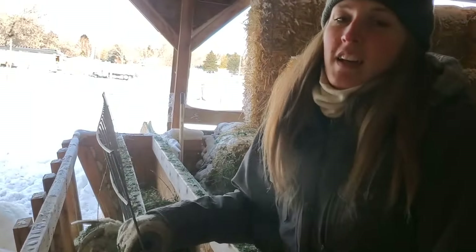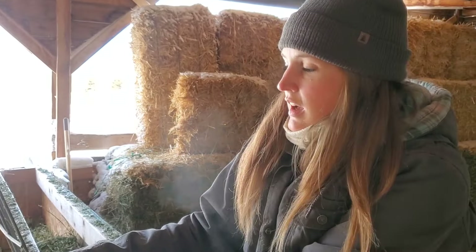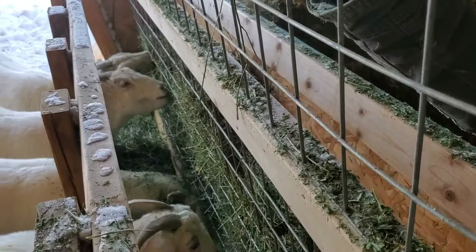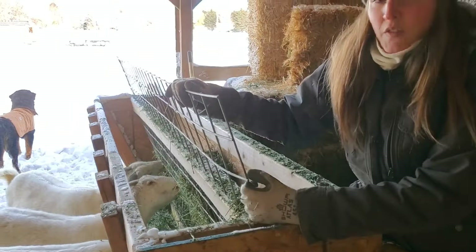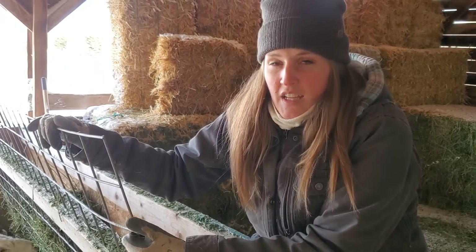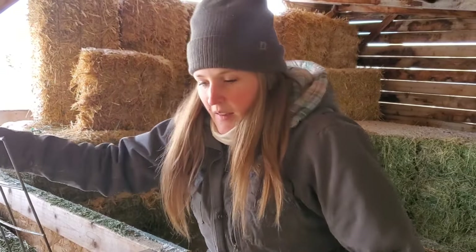When you have really cold temperatures, especially when they start dropping colder than normal, you just want to make sure that your herd is well fed. This is how they're able to create energy and heat to deal with the cold — being able to eat plenty and keep their bellies full. We'll usually do grain in the mornings and then alfalfa, and sometimes I'll wait and give them their grain in the evening and their alfalfa in the morning, just so they have some high-energy feed going into the night.